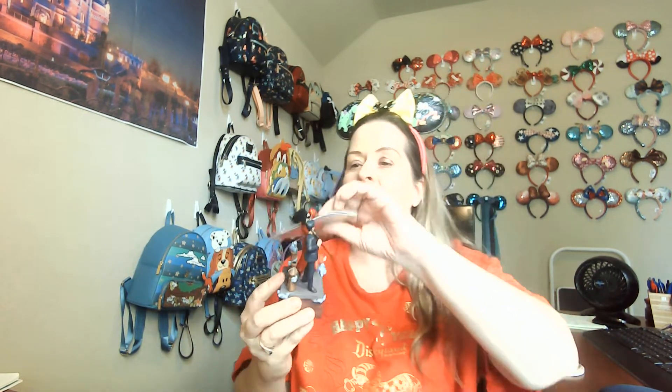My last ornament from my personal shopper is the Mary Poppins and Burt ornament, which actually plays music — it plays 'Step in Time.' I love that Burt has his chimney sweep and Mary Poppins is in her dress. This was normally a $27 ornament and she got it for me for just eight dollars. I cannot wait to put all of these on my tree.